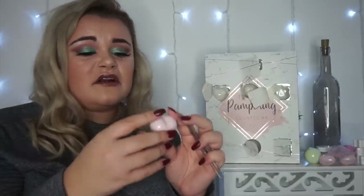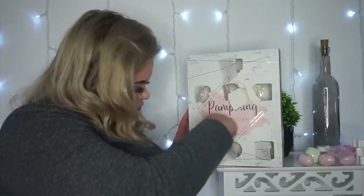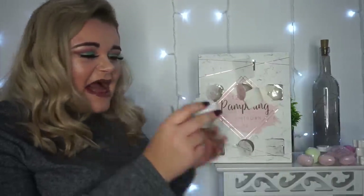Day 10 is another heart-shaped soap — exactly the same as the other two. That's three of the same soap as well. I'm slightly disappointed — I know this calendar is only five pounds so I can't complain too much, but even with a budget you could change scents or shapes. The exact same product three times is a bit lazy and it's just not very exciting opening the same product over and over.